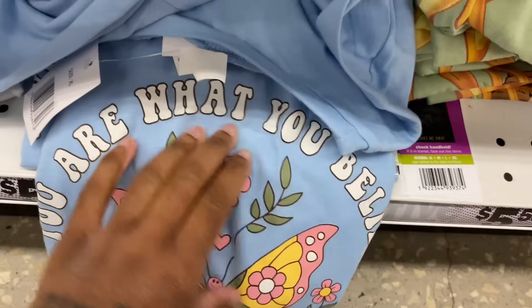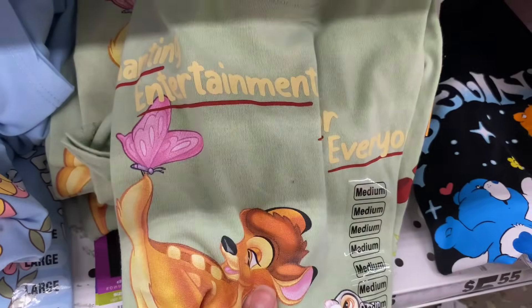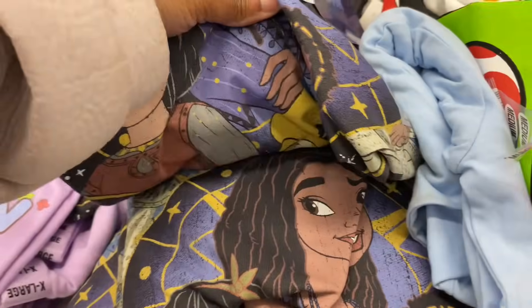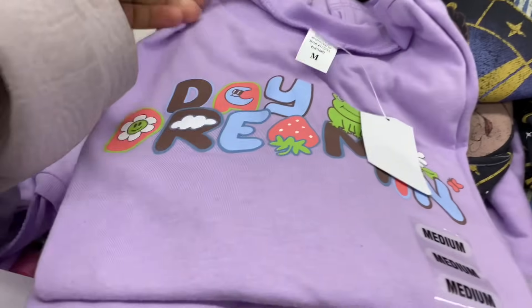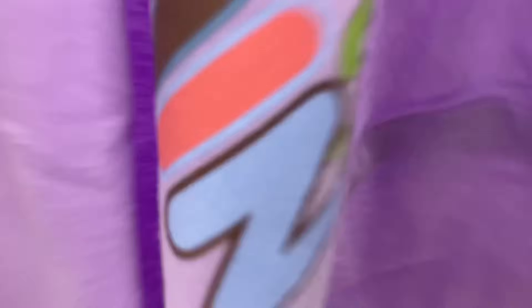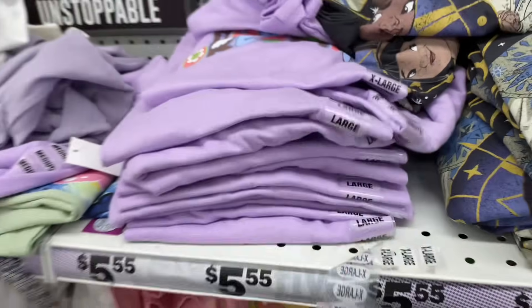They got a shirt that says 'You Are What You Believe' — that's cute. A Bambi shirt in a medium. Oh, they got a Wish shirt, a Super Mario shirt, a daydreaming shirt. Looking for Joy and Journey's sizes — checking mediums and extra larges. I'm going to get this one and pick out some more.